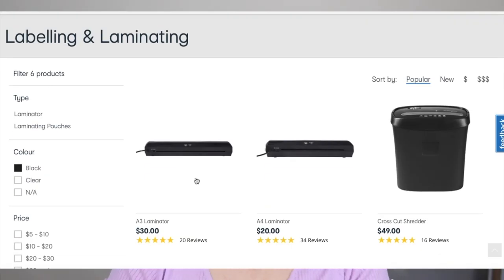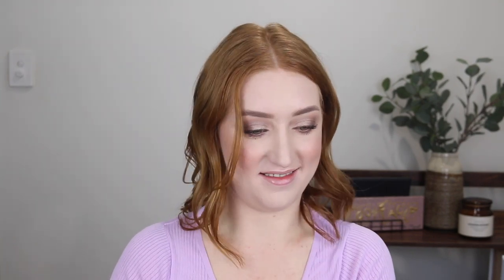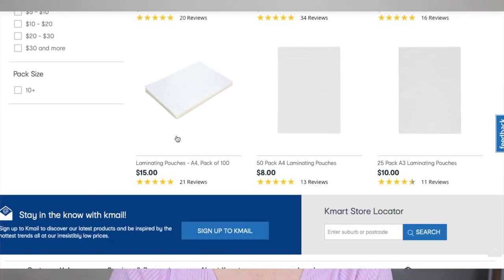Let's just have a look at the stationery and then I think we'll end the video here. Labeling and laminating — I've actually been thinking about getting one of the Kmart laminators. I don't know why, I've got nothing to laminate, but I'm sure if I had one I would find things to laminate. Twenty dollars for A4, thirty for A3. Pack of a hundred sheets for fifteen dollars. I could start laminating things.